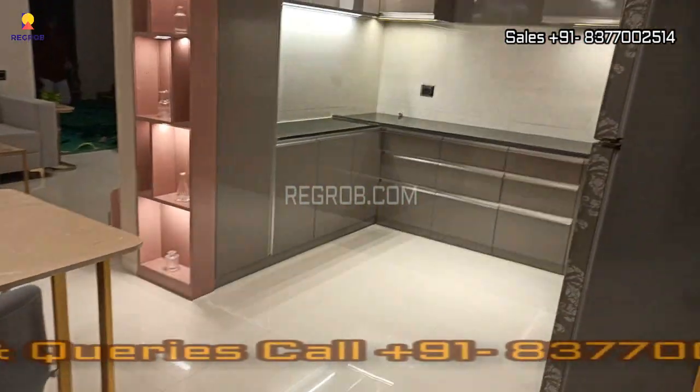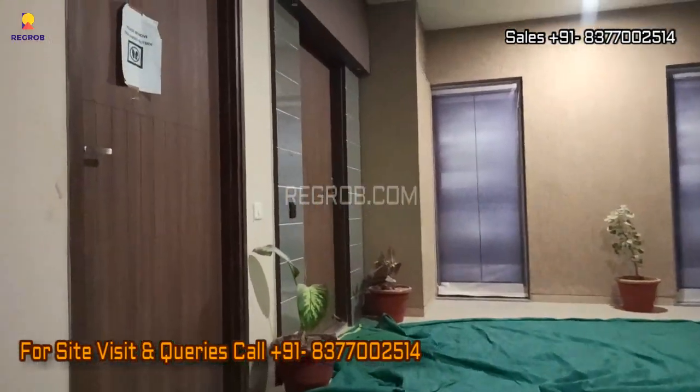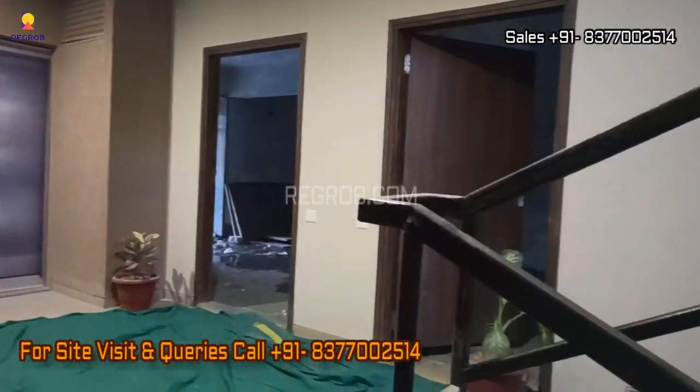So viewers, that's all in this video. I hope you liked it. Thank you for watching. If you are interested to book a flat in this project, please contact our sales team at the given number. Thank you.